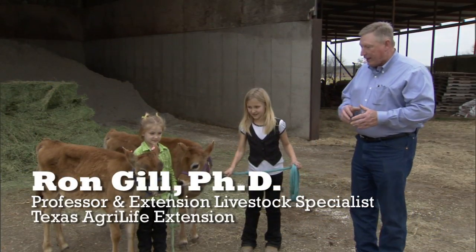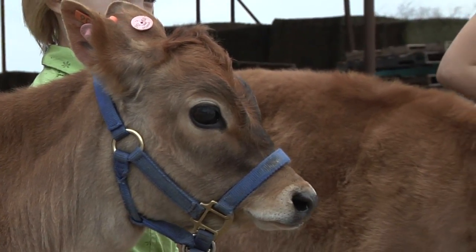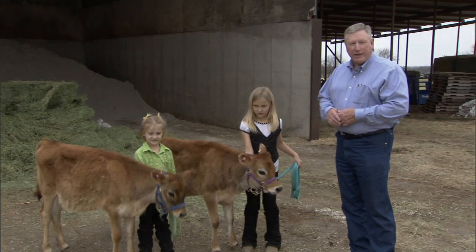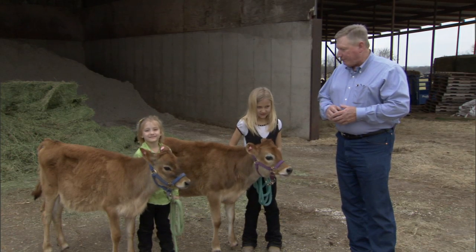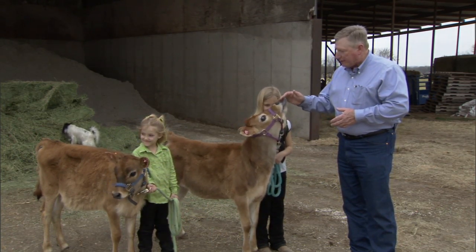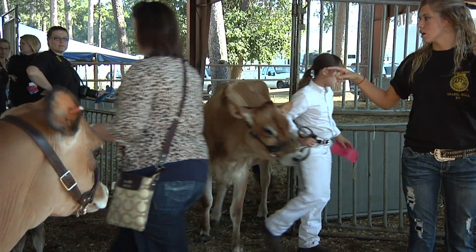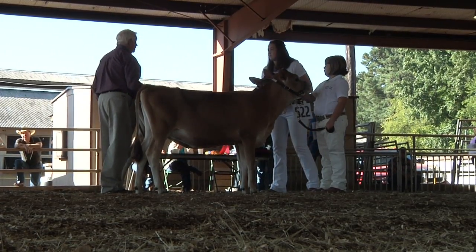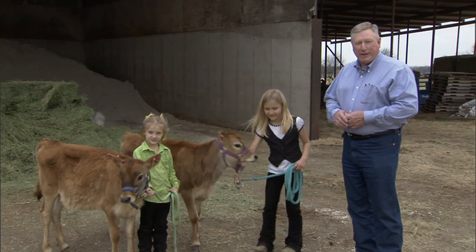Dairy cattle are probably the calmest of all the livestock species we have to work with and are very easy to train. Part of it is because of the way these cattle are raised — they are pulled from their mothers and managed by humans from the start, making them very easy and docile to work with. That makes them an ideal project for a young person. When selecting a project animal for a young person, it's very important that they match up with the animal.